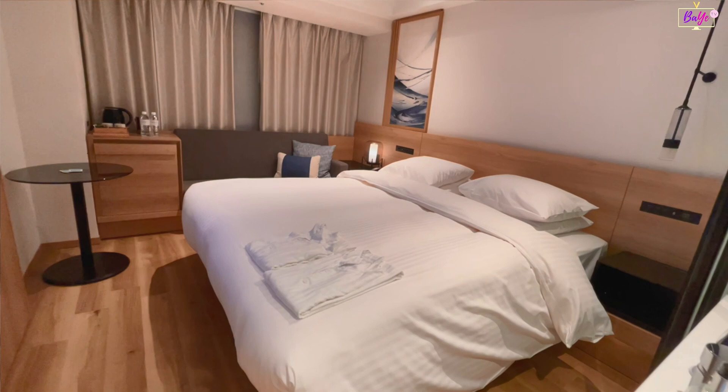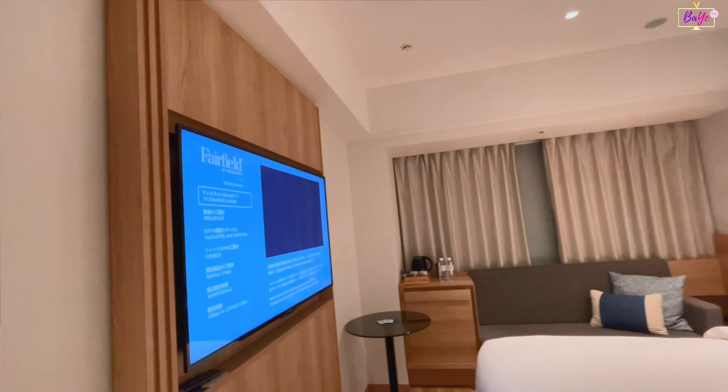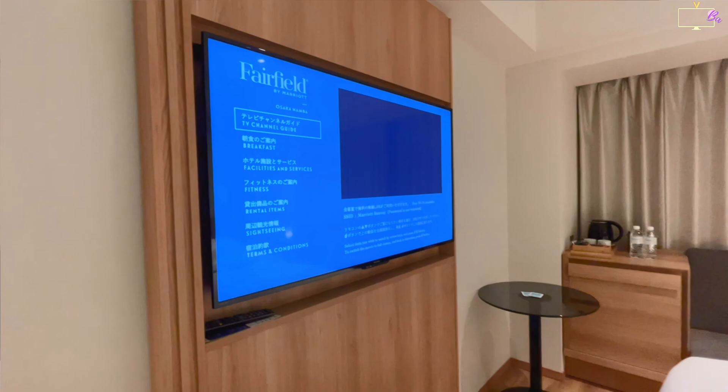The room has a king-size bed with quality linens, pillows, and comforter, complete with sleepwear, providing a restful night's sleep for their guests. Just across the bed is a flat-screen TV which shows the hotel's amenities, room services, and rental facilities.